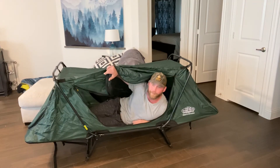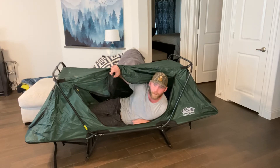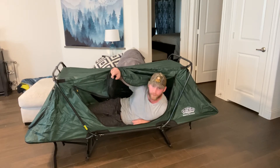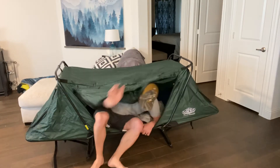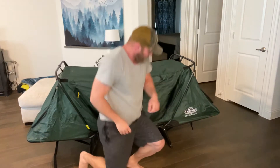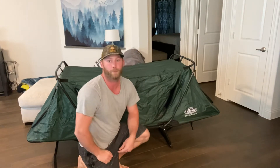Hey, check me out. Got my new cot tent set up and ready to go. Easy assembly — falls out in about a minute. It's pretty dang sweet.